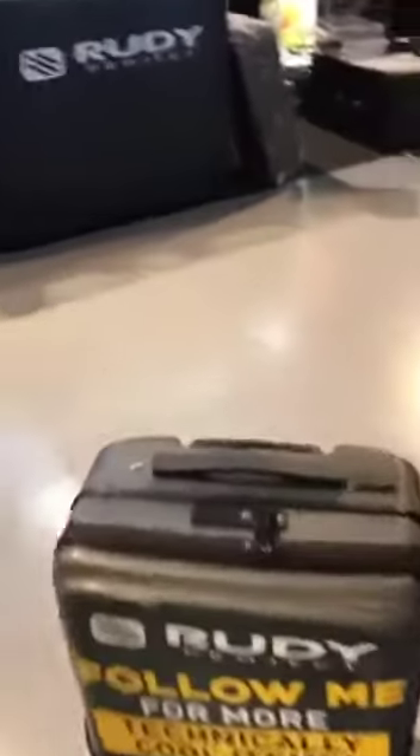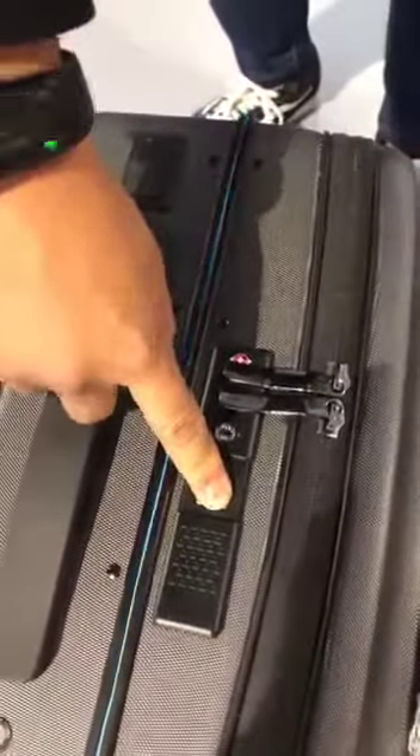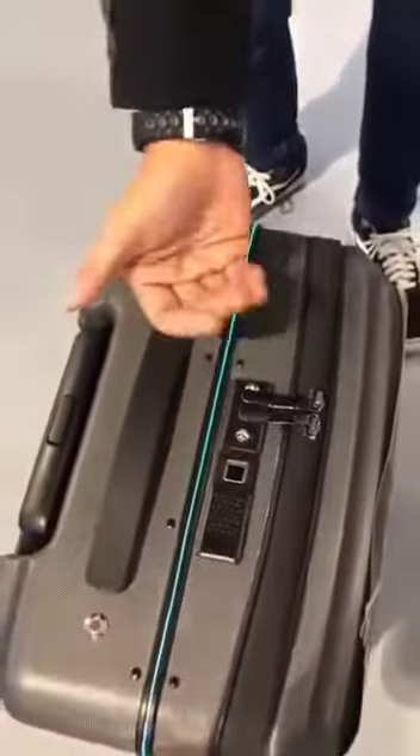So there's a fingerprint scan. Simply open this and you can just put your finger on that little pad and it opens up.